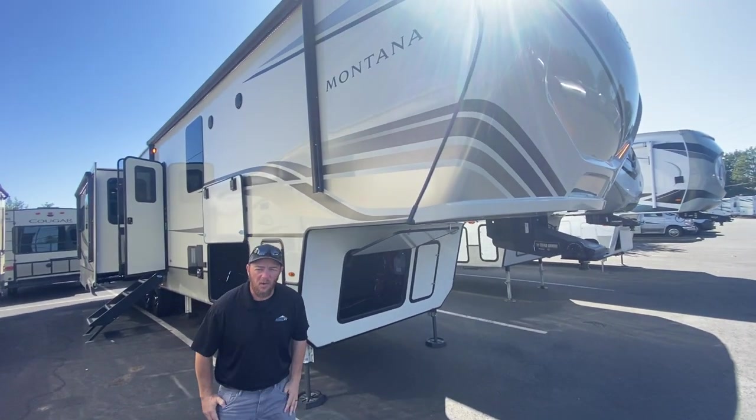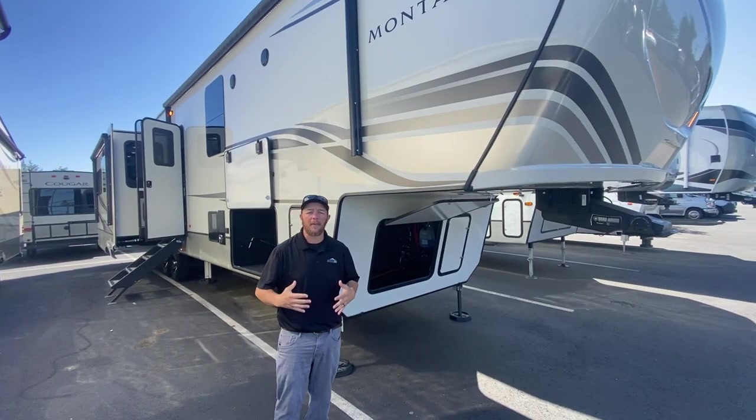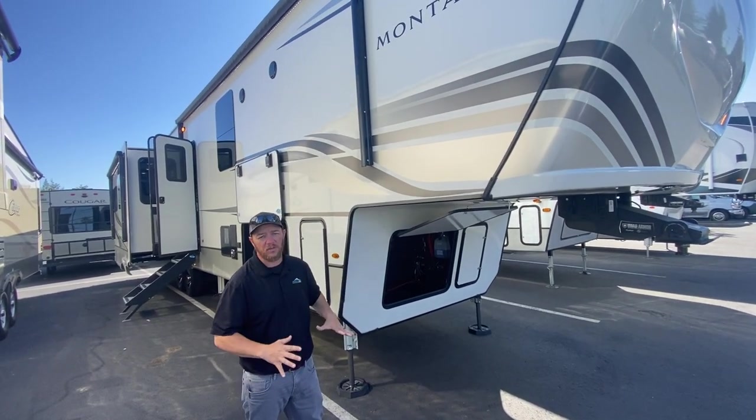Hey guys, Nolan here from Johnson RV in Sandy, Oregon. I got my friend Rod behind the camera today. We're going to be checking out one of our premium pre-owned fifth wheels — this is absolutely a gem of a coach here.